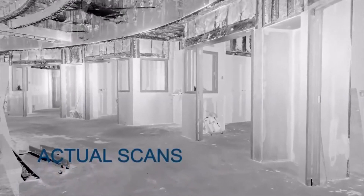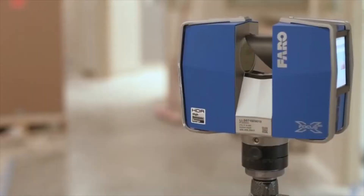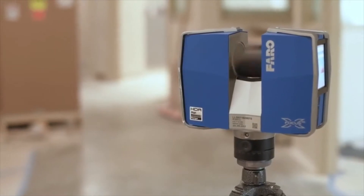I don't think we could have done it without the 3D scan, because we would have started and then realized it didn't work and then had to start all over again. So that's a lot of time and a lot of money saved with 3D scanning.